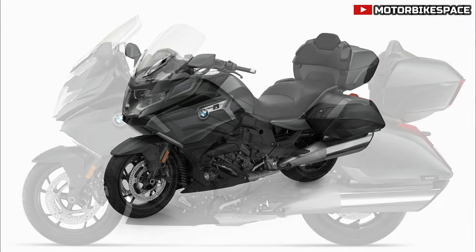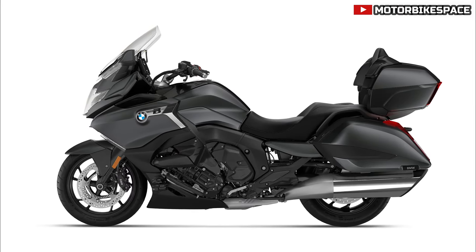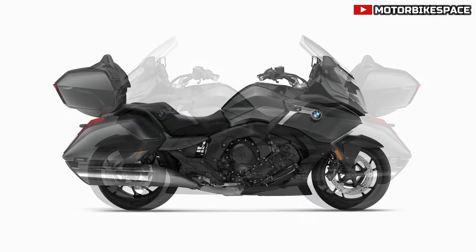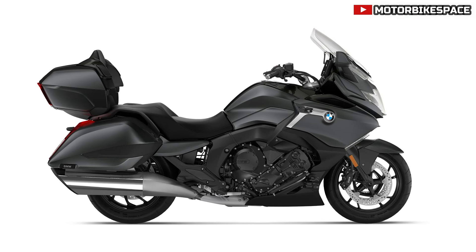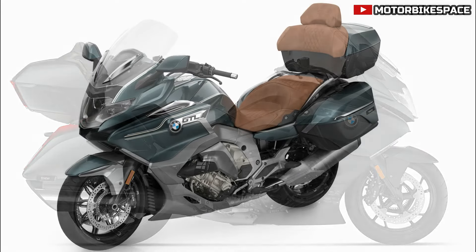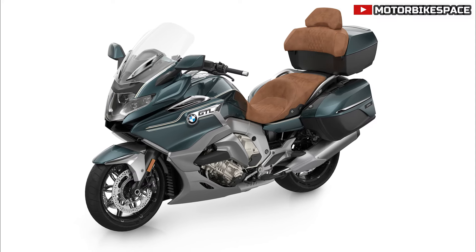BMW K1600GT. The K1600GT features a new color scheme in racing blue metallic, replacing the previous light white uni / racing blue metallic combination. The exclusive Option 719 Antigua offers a blue ridge mountain metallic finish paired with a saddle brown seat, while the meteoric dust 2 metallic option is discontinued. Additionally, the main stand becomes a standalone factory option.